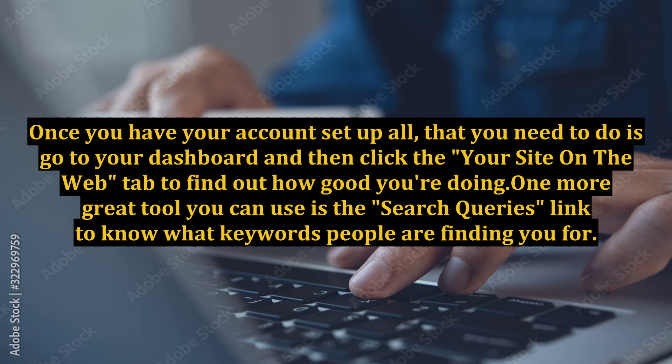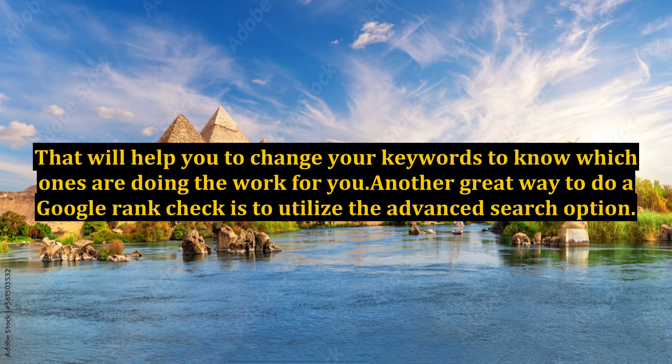One more great tool you can use is the search queries link, to know what keywords people are finding you for. That will help you to change your keywords and know which ones are doing the work for you.